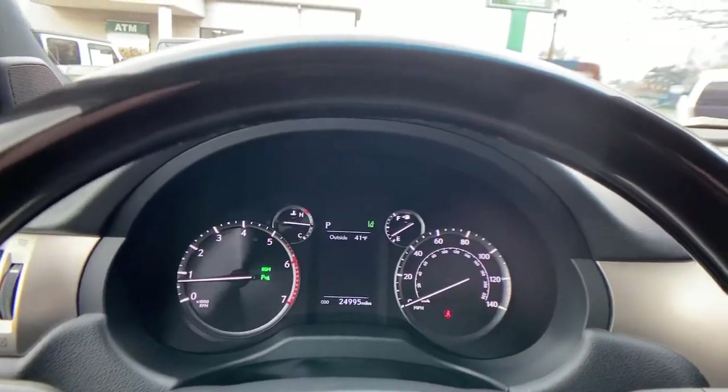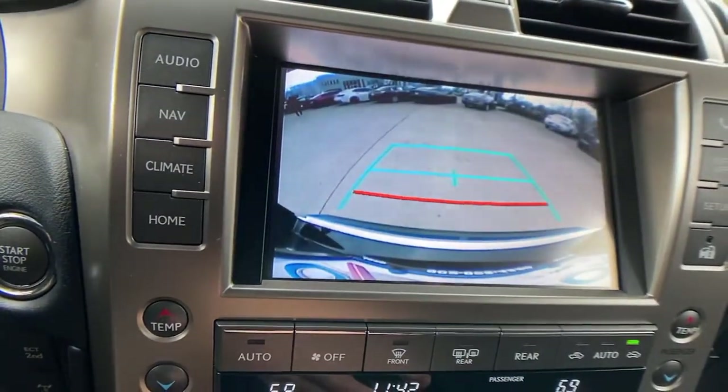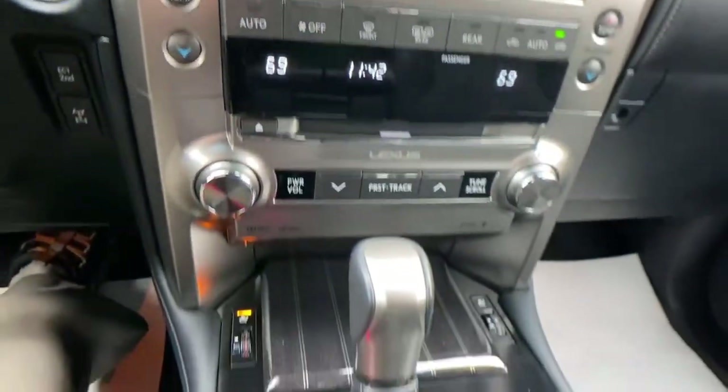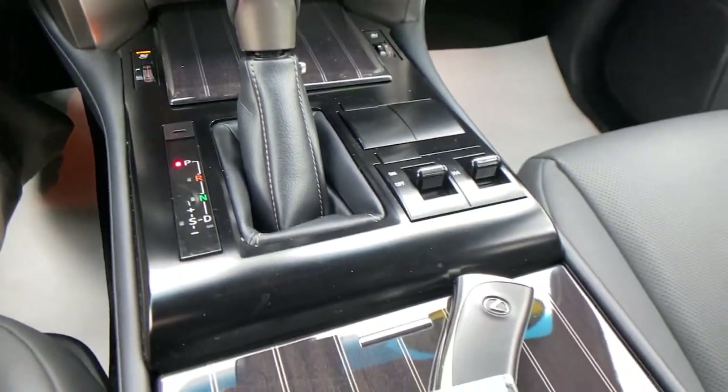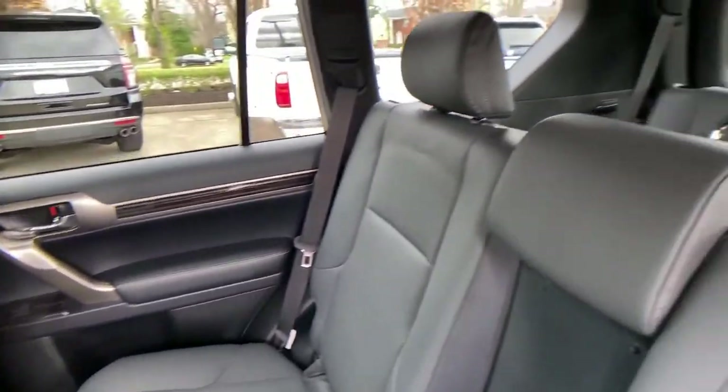The following are some of this vehicle's highlighted options: navigation system, keyless entry, sunroof/moonroof, electronic stability control, third-row seat, seat memory, trip computer, power windows, bucket seats, four-wheel disc brakes.